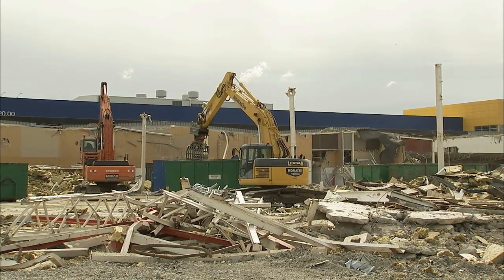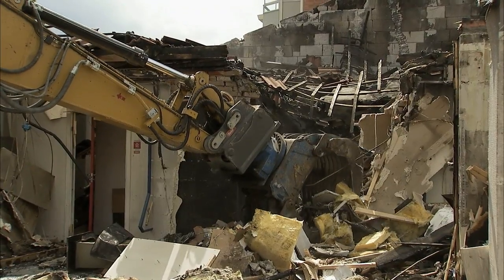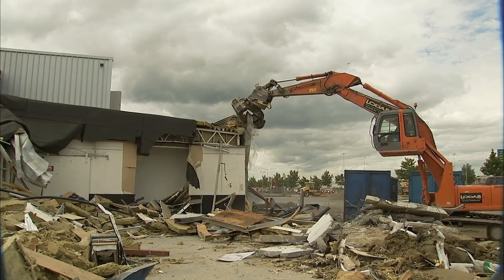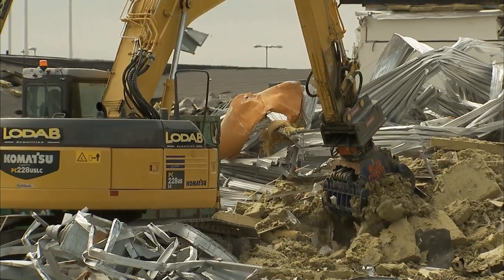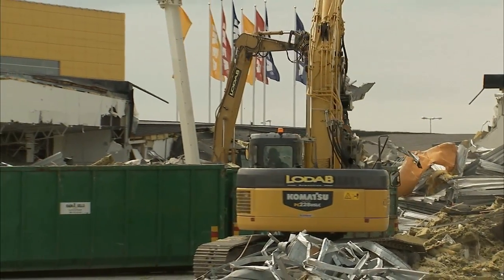Building demolition and wrecking is a sector that's grown and become increasingly specialized in the past 10 to 15 years. Excavators with specially adapted cabs, demolition units, as well as a host of hydraulic tools have become a precondition for rational and successful demolition and sorting work.